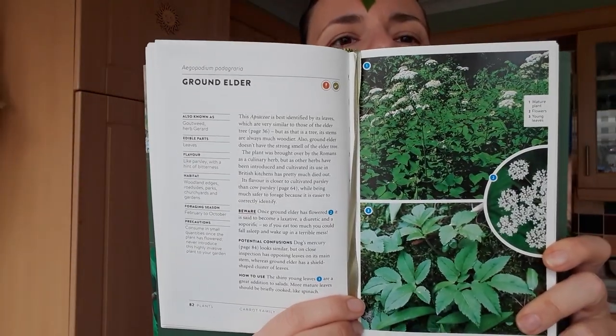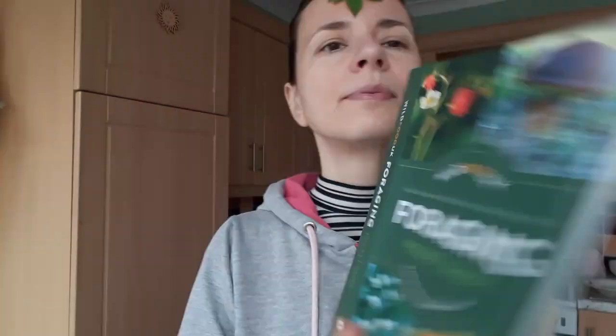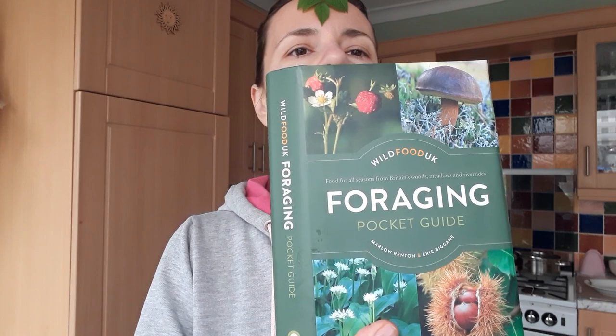There is also some important wording about ground elder in the foraging guide from Wild Food UK — some very interesting stuff you should be aware of. So once ground elder has flowered, it's said to become a laxative, diuretic, and soporific. That means if you eat too much you could fall asleep and wake up in a terrible mess. So watch out for this and only consume in small quantities once the plant has flowered.